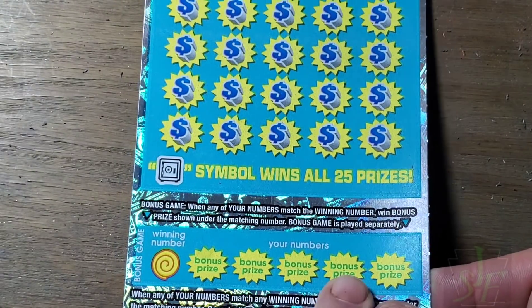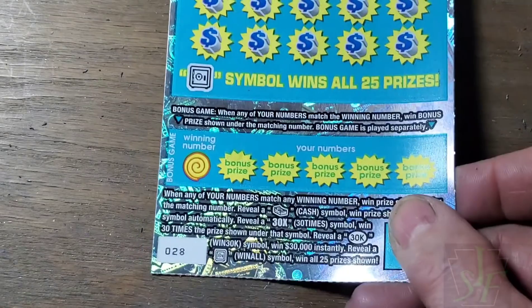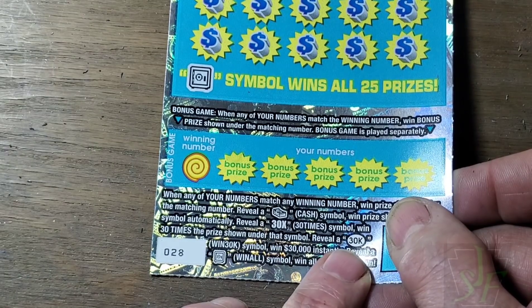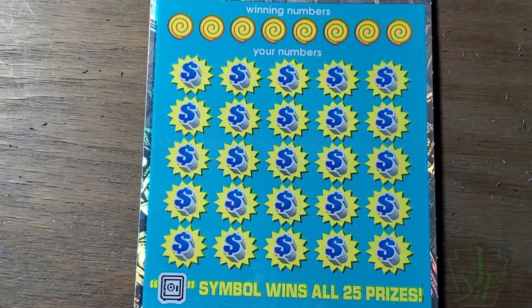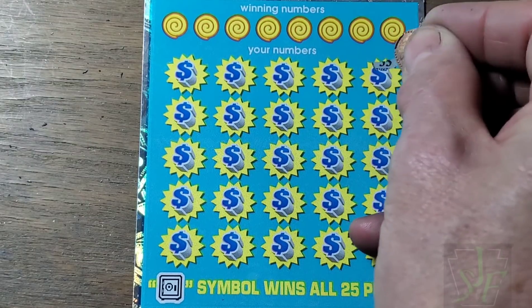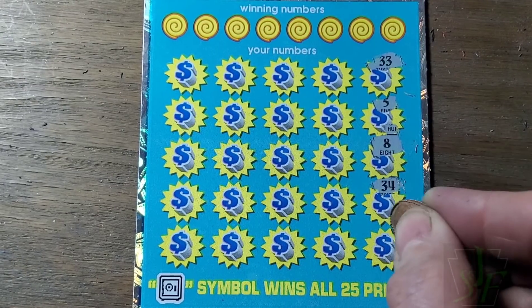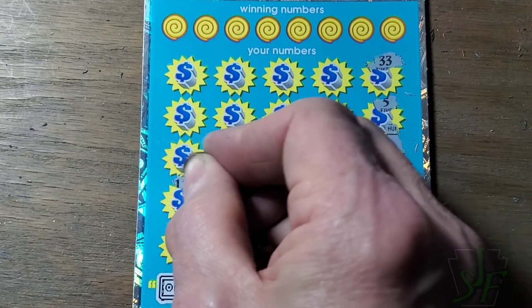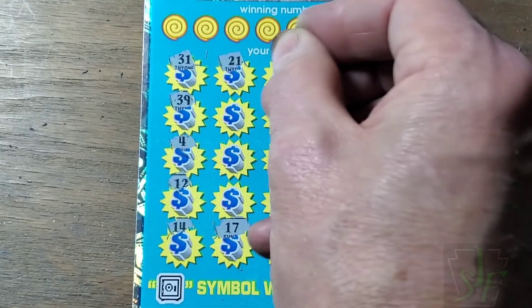Match a number, win the prize — same as the meat of the ticket. On this ticket you're looking for a cash sign to win the prize, a 30-times multiplier to win 30 times the prize — $30,000! Win-all vault and a single number match could net us 3 million dollars — well, gross at least. I don't think we can net 3 million; the government's gonna take their fair share, about 40%. I'm sure they'll do good things with that money.